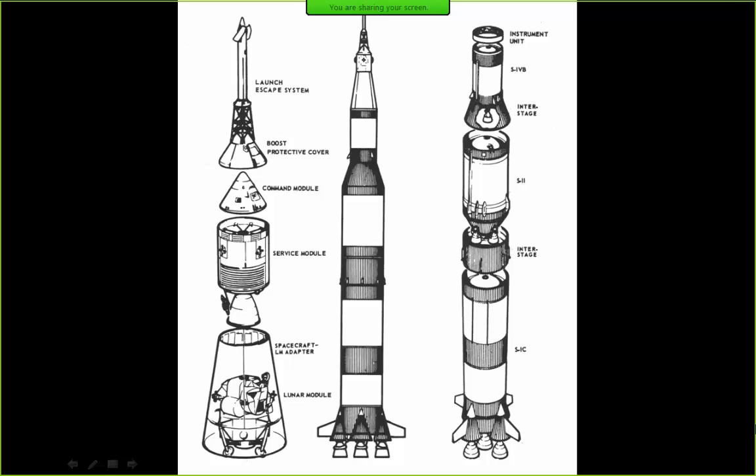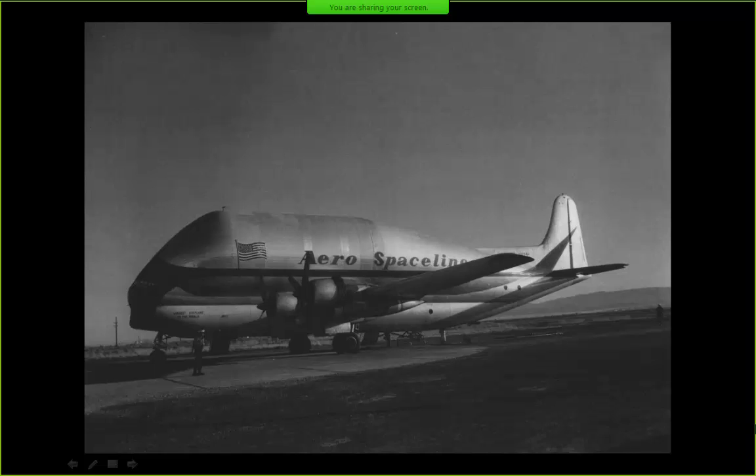We're going to talk about the Saturn V and how processing went for a typical Saturn mission. We've got the spacecraft on the left, the launch vehicle on the right, and the space vehicle in the center. The processing time for both was about six months — from the time the stages got to Kennedy Space Center it was about six months of assembly, integration, and testing before launch. We often had several missions in process at the same time. For Apollo 11, everything showed up at the Cape in early January 1969 for a planned July launch.